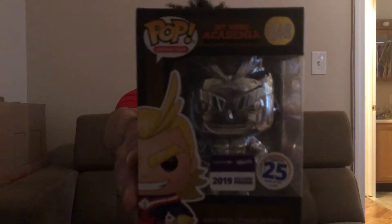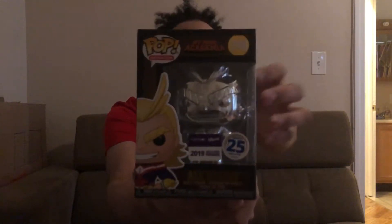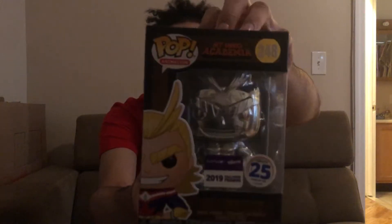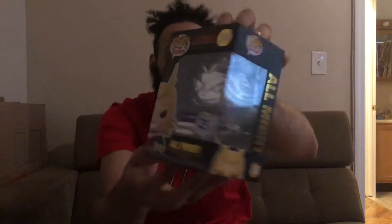The one I got from the con is the silver chrome All Night from Funimation. I kind of like it — I don't really watch My Hero Academia, but I love the box. The box looks so awesome, and the silver chrome All Night looks cool inside the box too. That's pretty much what I liked about it.